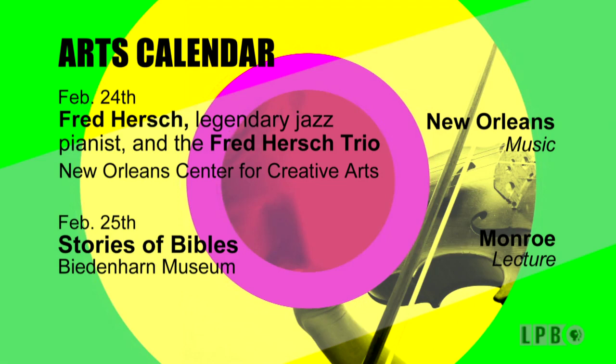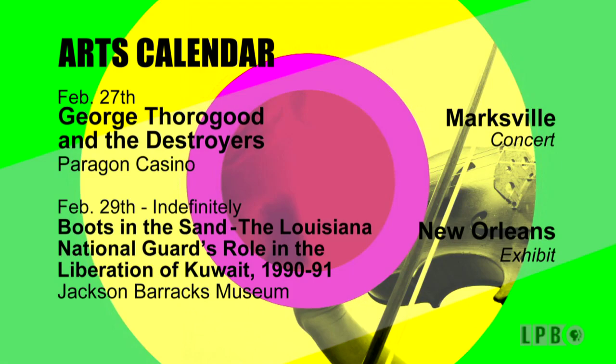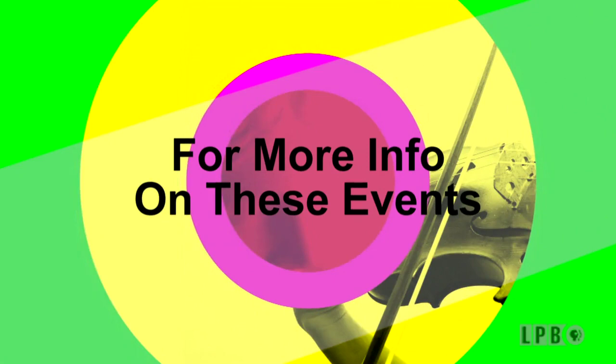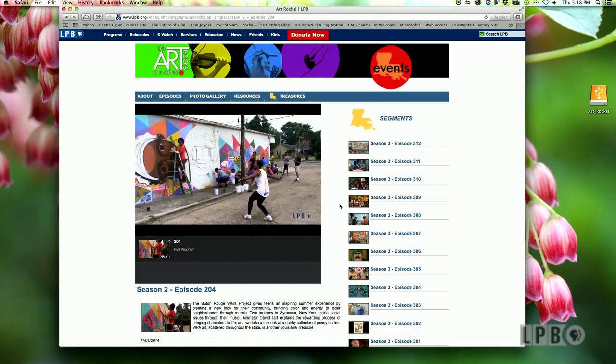To find more arts activities, check out countryroadsmag.com. To learn more about these and other events in Louisiana, visit lpb.org/artrocks, or pick up a free copy of Country Roads magazine. LPB's Art Rocks website also features an archive of previous episodes, so to see any segment again, just log on to lpb.org.